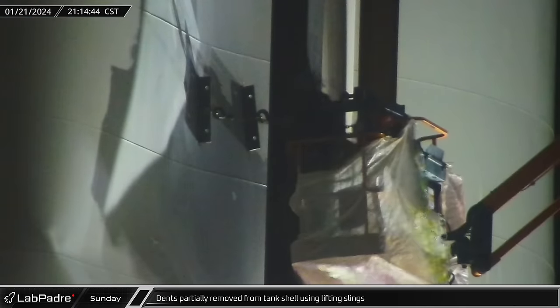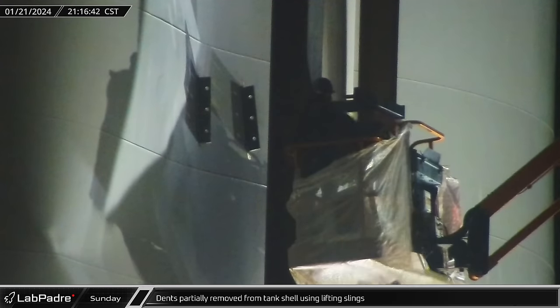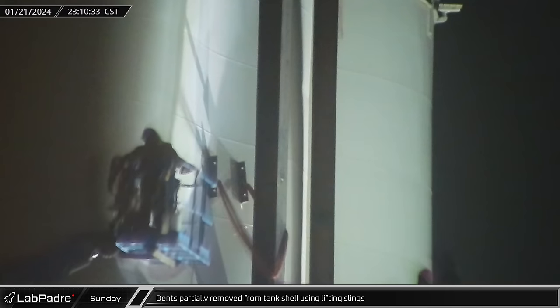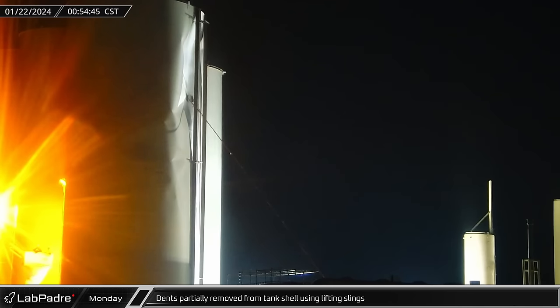Back at the OTF vertical tanks, workers seemed to reconsider the dent puller and removed it from the tank shell. Instead of the puller, two lifting slings were attached to the angle brackets on the tank shell and brought down to the ground. Passing midnight into Monday morning, workers began to pull on the slings, likely with a telehandler, gradually working as much of the dent out of the tank shell as they could.